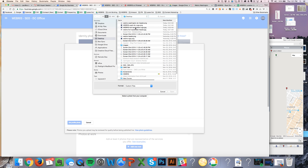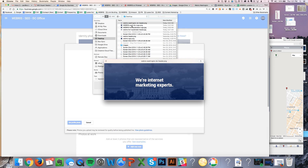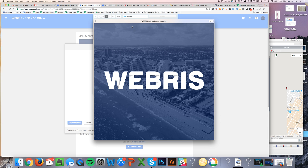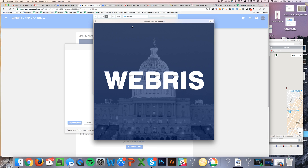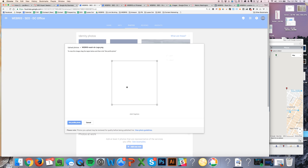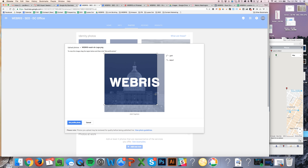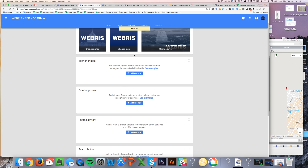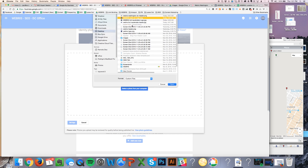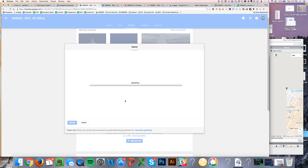For identity photos, we actually like to go out and design custom logos and background images for each of our locations. You can see this one's for DC — it's got the Capitol in the background. This one here is for Fort Lauderdale — it's got the beach in the background, a picture of Fort Lauderdale. It's a nice little custom image and it's also got the keywords and the title, just letting Google know that this is its own individual location, functioning in its own city. It's good for users and searchers too — people are actually looking at these images, surprisingly.